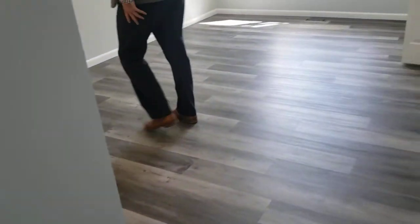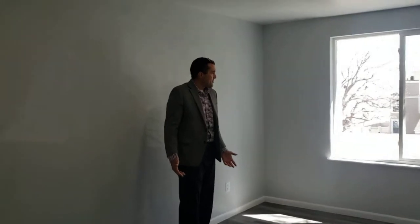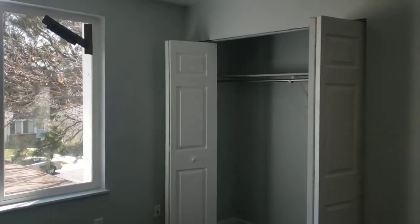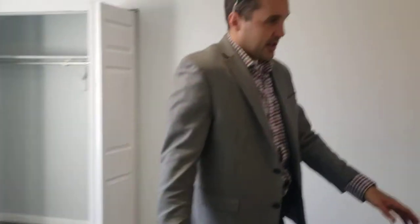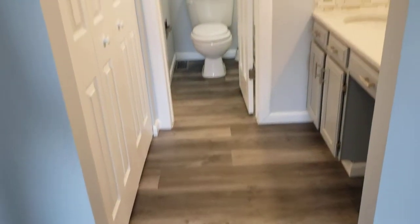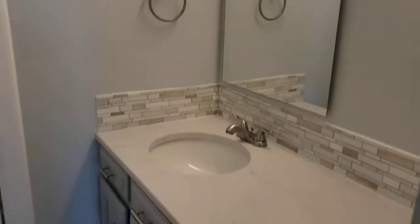Coming up the stairs, here's the other bedroom — this one I'd consider the master bedroom, a little bit bigger. The window is cracked — that was the case when they bought it — but all the windows were replaced, which is a nice feature. You've also got access to the same bathroom from this side, so it's kind of a Jack-and-Jill setup with its own sink and additional closet space right off the master.